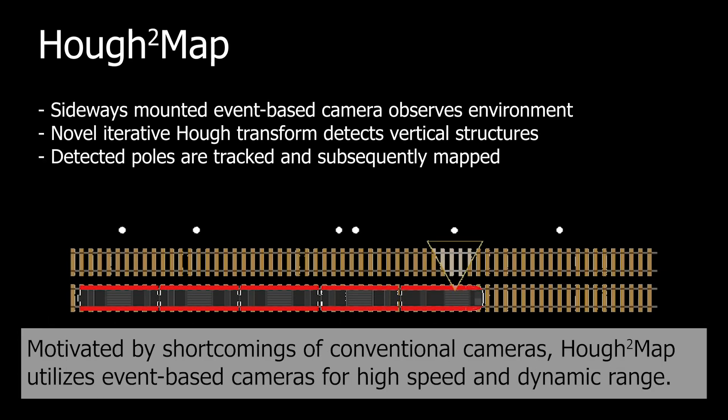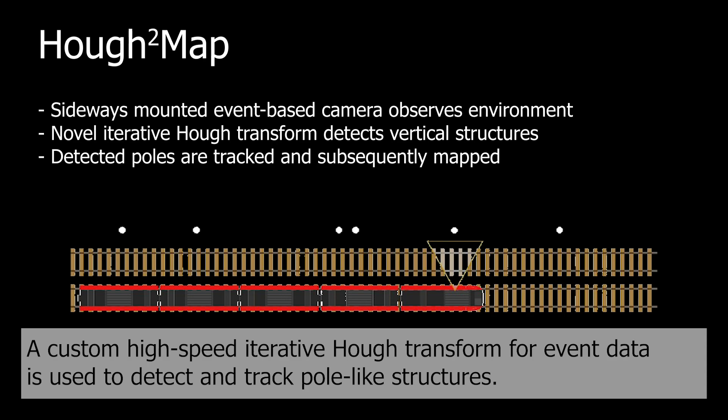Motivated by the shortcomings of conventional cameras, Huff2Map utilizes event-based cameras for their high-speed and dynamic range characteristics. A custom high-speed iterative Huff transform for event data is used to detect and track pole-like structures.